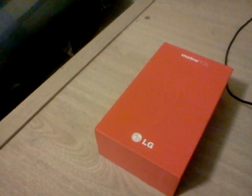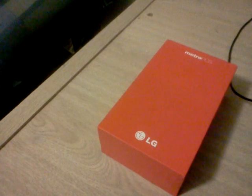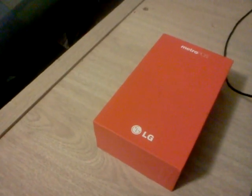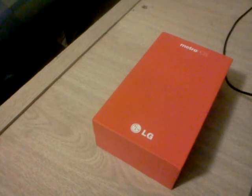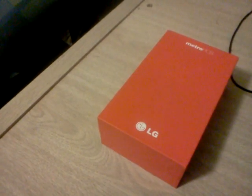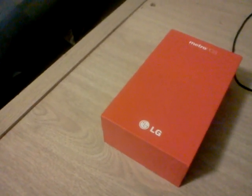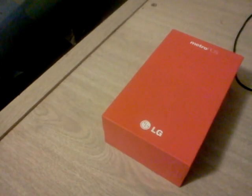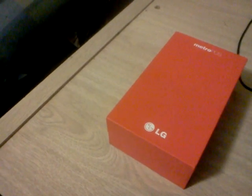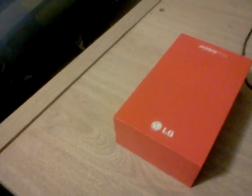I also updated the drivers just to see if that would work, because I read something online where somebody tried that and it fixed everything — but that didn't do anything for me either. It's still stuck on the same black screen with MetroPCS when I boot it up regularly, and after a hard factory reset it also crashes when I'm about to actually use the phone.